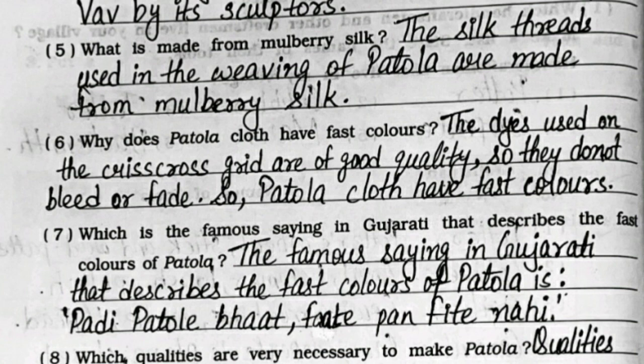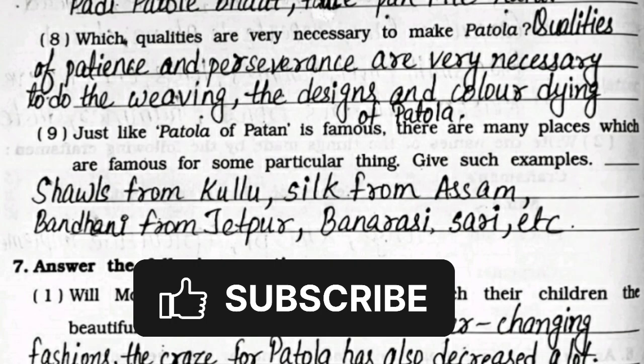Seventh: which is the famous saying in Gujarati that describes the fast colors of Patola? The famous saying is 'Padhi Patole Bhath fate pan fite nahi.' Eighth: which qualities are very necessary to make Patola? Qualities of patience and perseverance are very necessary to do the weaving, the designs, and color dyeing of Patola.